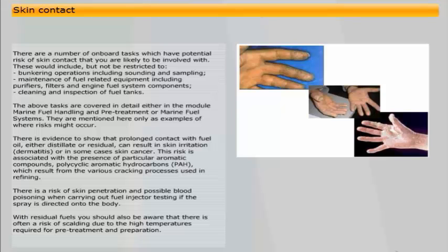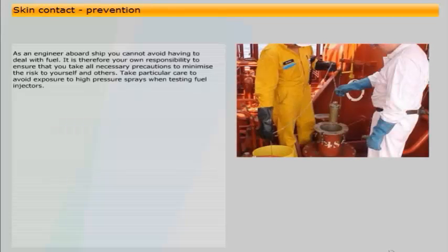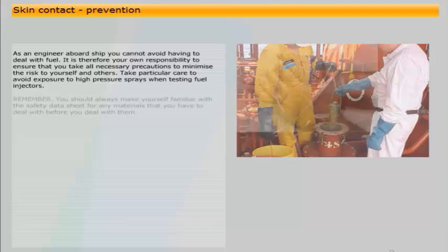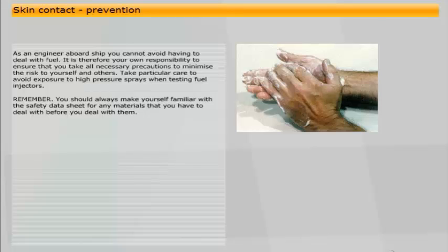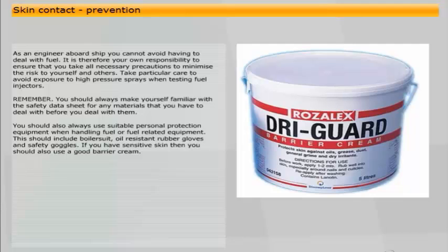With residual fuels, you should also be aware that there is often a risk of scalding due to the high temperatures required for pre-treatment and preparation. As an engineer aboard ship, you cannot avoid having to deal with fuel. It is therefore your own responsibility to ensure that you take all necessary precautions to minimise the risk to yourself and others. Take particular care to avoid exposure to high-pressure sprays when testing fuel injectors. Always make yourself familiar with the safety data sheet for any materials before you deal with them. You should also use suitable personal protective equipment when handling fuel or fuel-related equipment, including boiler suit, oil-resistant rubber gloves, and safety goggles.